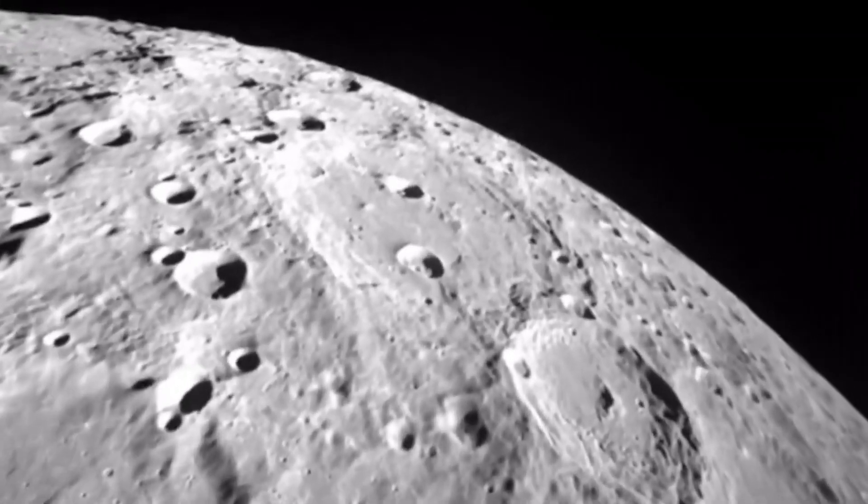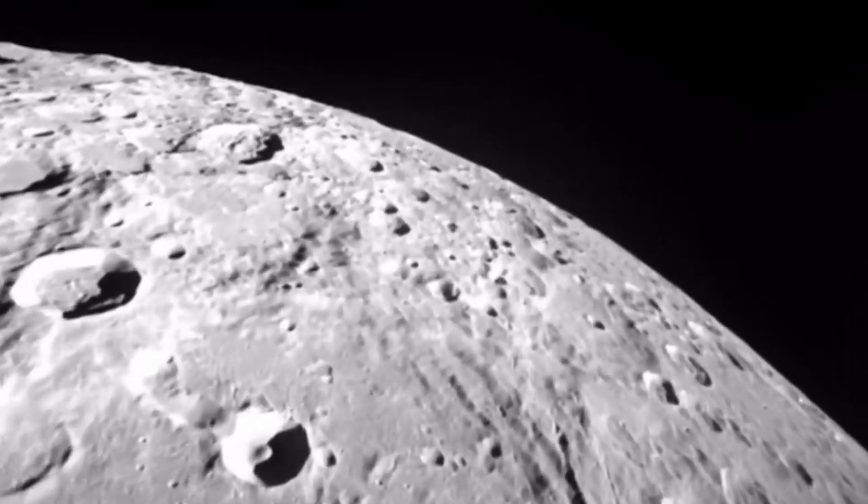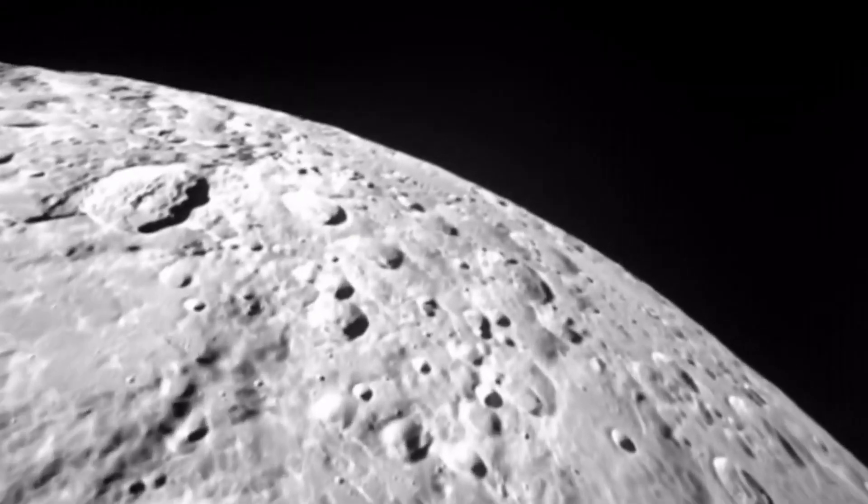On March 14, Firefly expects to capture high-definition imagery of a total eclipse when the Earth blocks the sun above the moon's horizon.